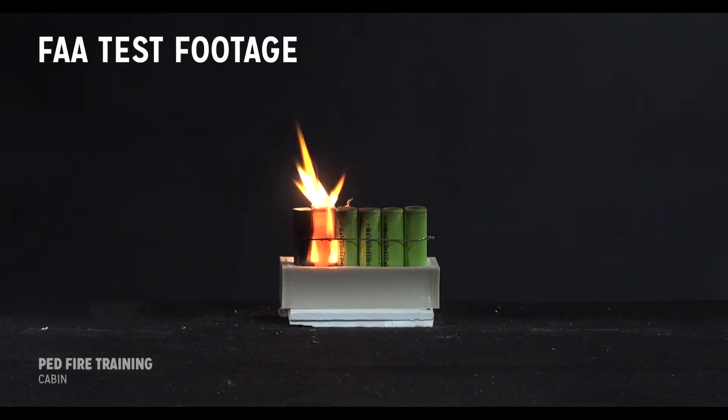Here, for example, is a five-cell battery in which the first cell experiences thermal runaway and burns out.